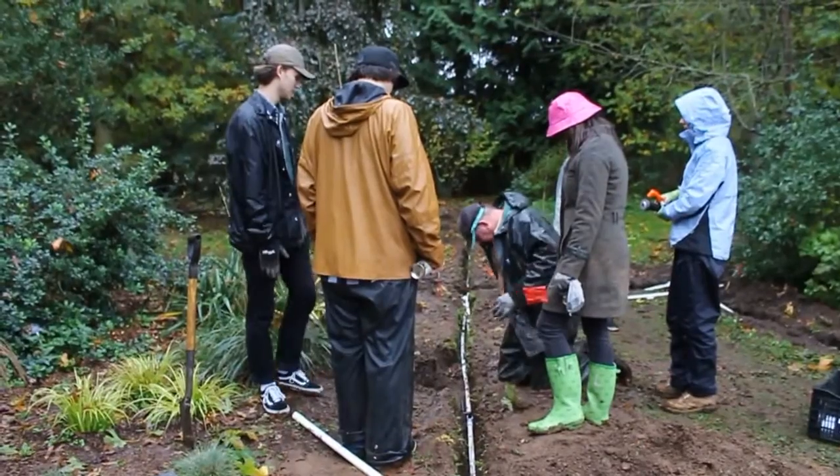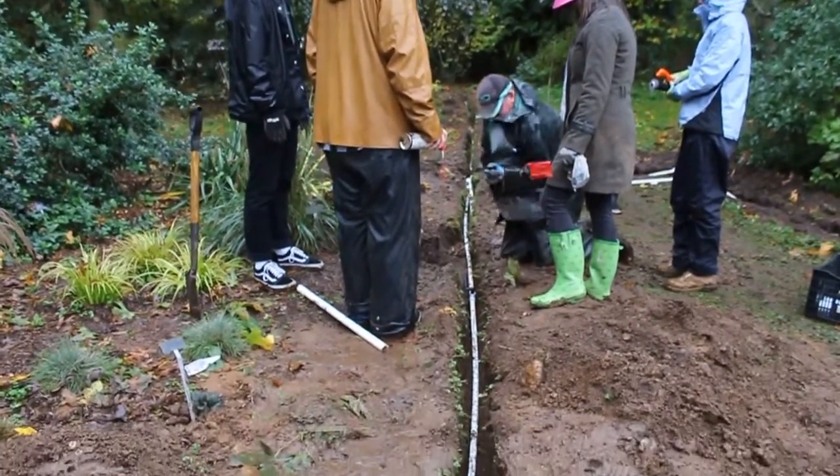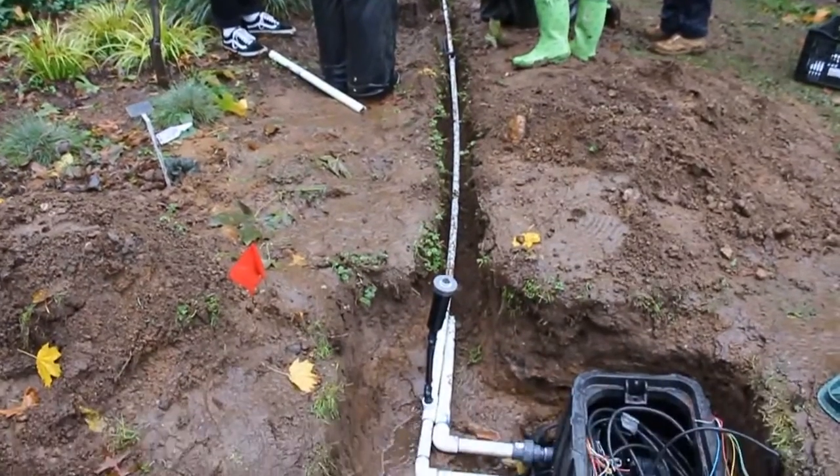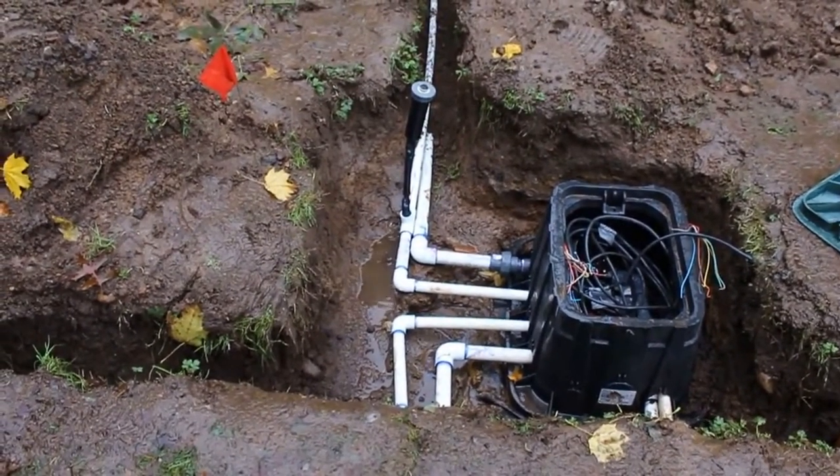Hello, I'm Nicole Pataki. This is my fourth quarter at Lake Washington Institute of Technology. I'm here helping install the horticulture lab irrigation setup. I've installed the pipes. I've done anything from gluing, cutting, and putting in extensions.